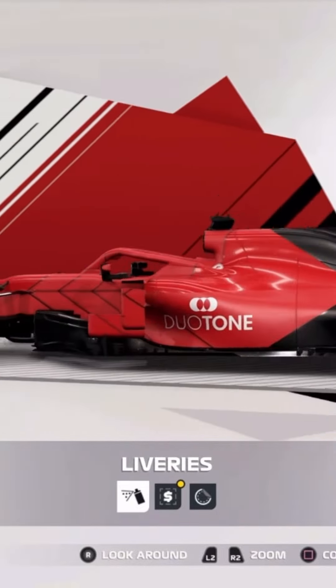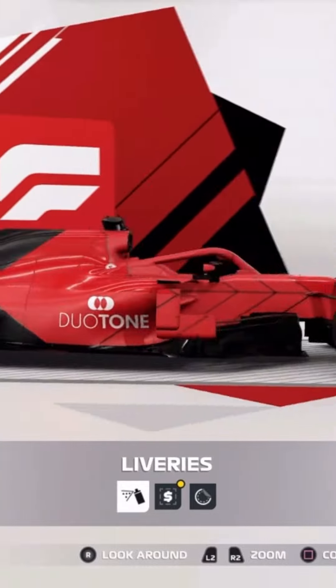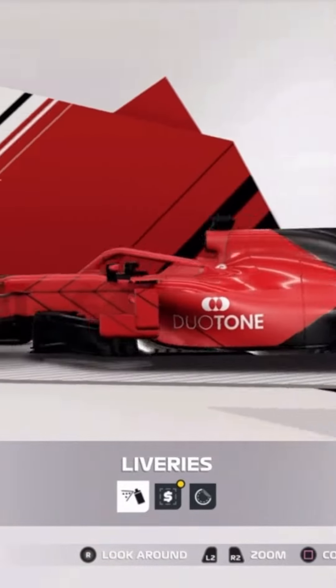Before I talk about it, I'm sorry that the black is due to remote play internet problems. But I like my redesign. I have a bit of it black and the rest of it red.